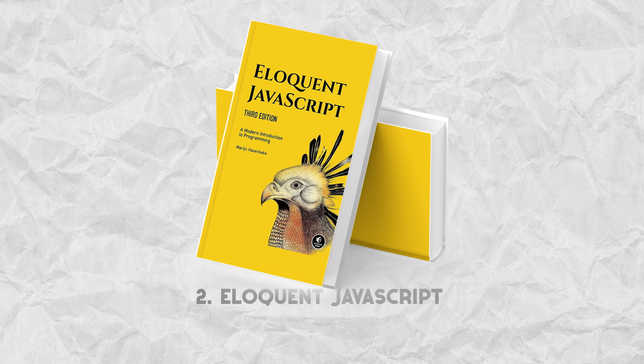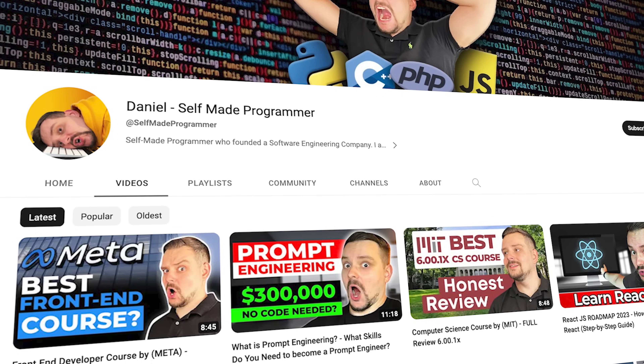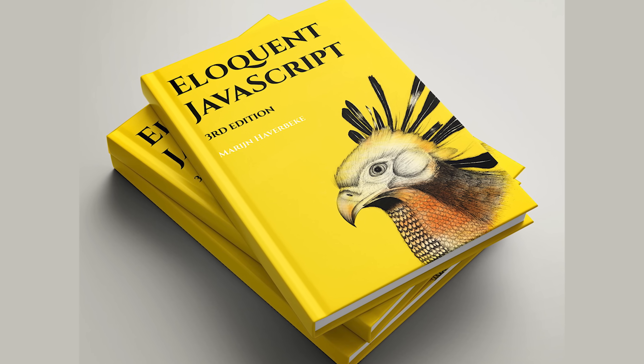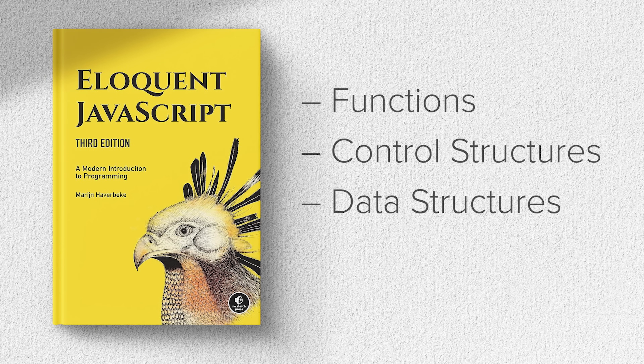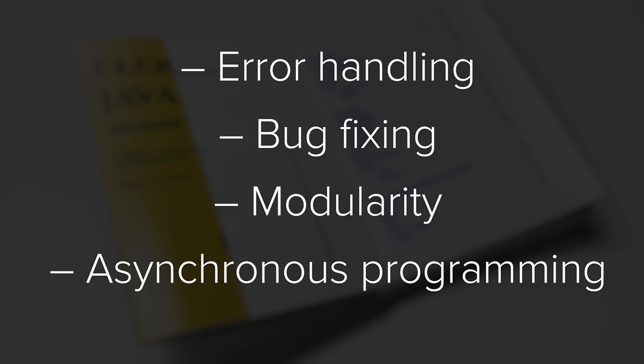The next book I recommend is called Eloquent JavaScript. This is an excellent book for beginners and intermediate level JavaScript developers. It offers basic concepts like functions, control structures, and data structures. At the same time, it describes more complex things like error handling, bug fixing, modularity, and asynchronous programming.